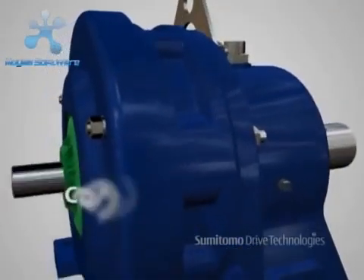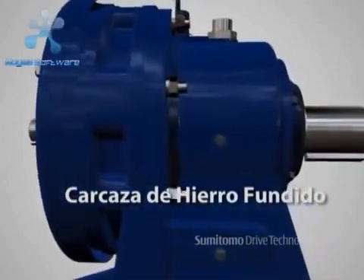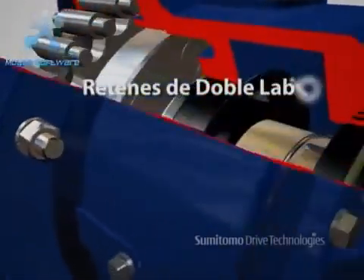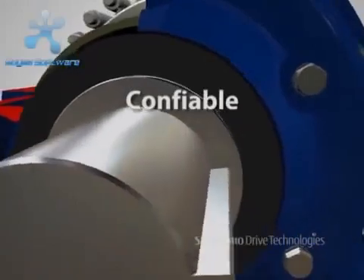Its rugged, cast iron housing is extremely resistant to heavy shock loads. Its superior sealing design utilizes double lip seals as a standard to provide dependable, leak-free service.